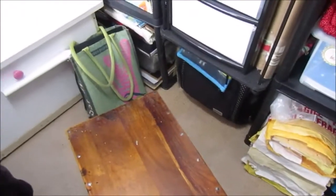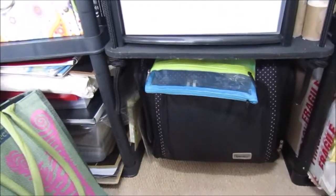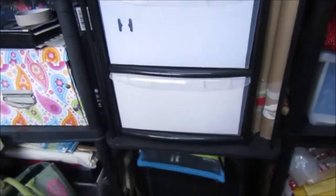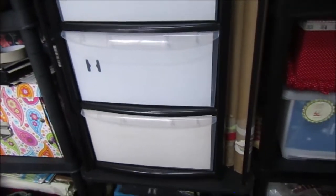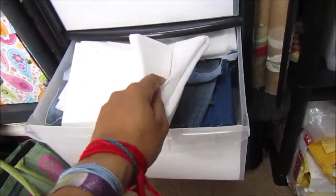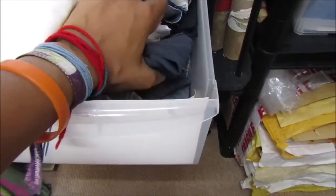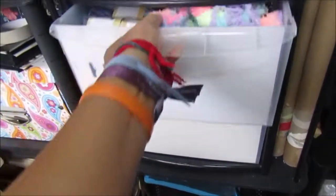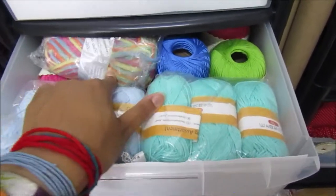I've got a stool for whenever I have guests, which hasn't been recent, so I basically use it as an extra surface. I've got a travel bag and things I use for making art when I'm travelling. Then this stack of drawers is all yarn and some fabrics — I have a lot of yarn. I was really into crocheting a few years back. In one I've got denim and some other fabric. Another has all sorts of different yarn: wool yarn, cotton yarn. More yarn in the next, and then acrylic yarn — the cheaper stuff.